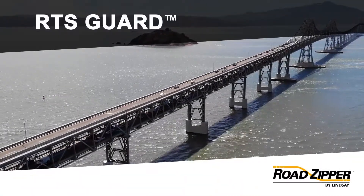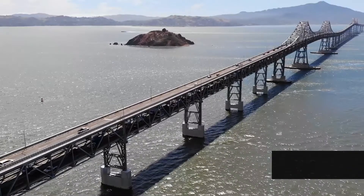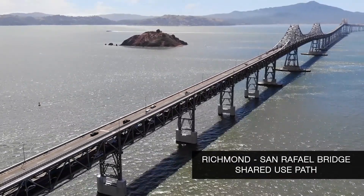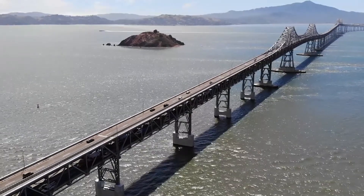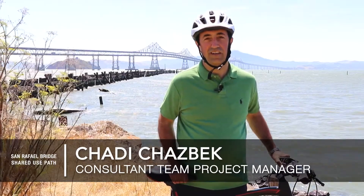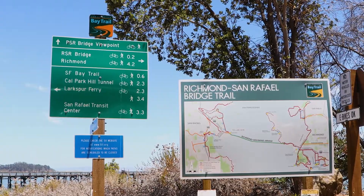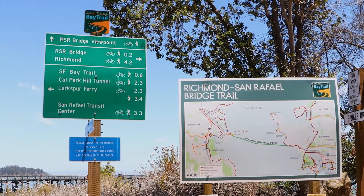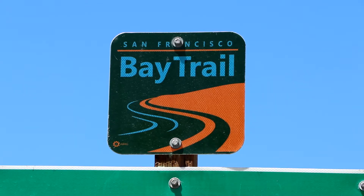The Richmond-San Rafael Bridge Bicycle and Pedestrian Walkway is a four-year pilot project and a key link in connecting over 360 miles of the existing San Francisco Bay Trail. The bike and pedestrian path on the Richmond-San Rafael Bridge is a critical link in the Bay Trail that was missing for many, many decades. Finally, that project has been implemented to close the gap and promote active transportation across the bridge, connecting Contra Costa and Marin counties.